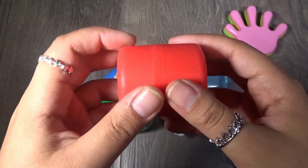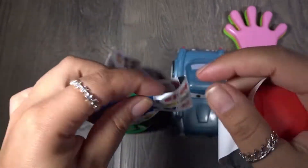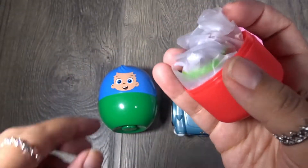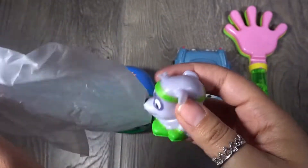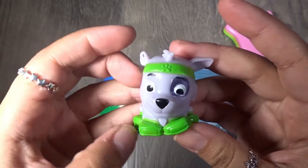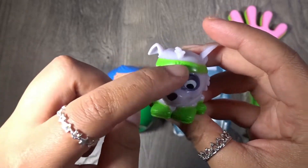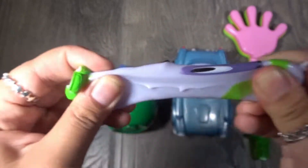Here we go, we have our little flyer showing all of the characters we can collect. Let's see which one we have — look who it is! We got Rocky from Paw Patrol! Hey Rocky! Rocky is the color gray and he has green shoes and a green headband. How cute! So squishy!